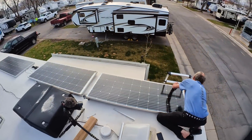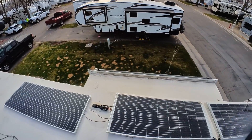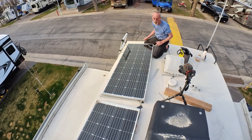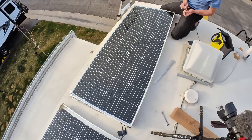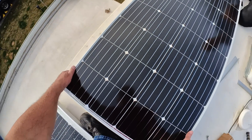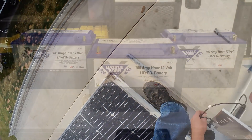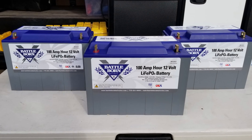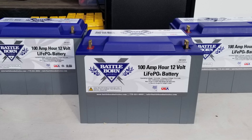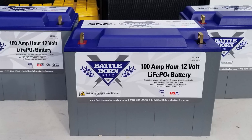You may recall that around this same time last year we installed two 200-watt Renogy solar panels to supplement the 190-watt GO Power panel that KZ installed at the factory. We then paralleled all three panels together to generate 590 watts of solar power. At the same time we replaced our two flooded wet cell 12-volt lead acid batteries with 300 amp hours of Battle Born lithium iron phosphate batteries.